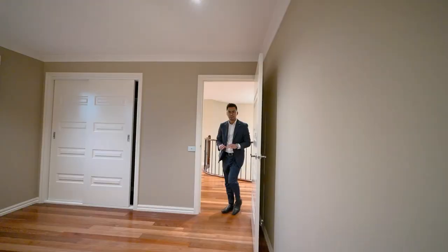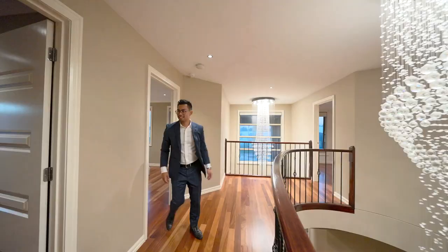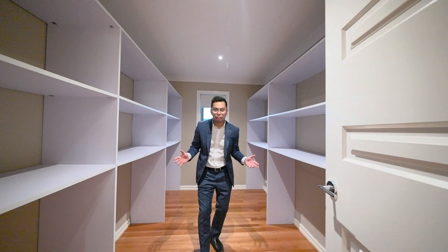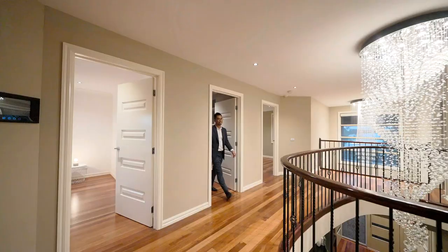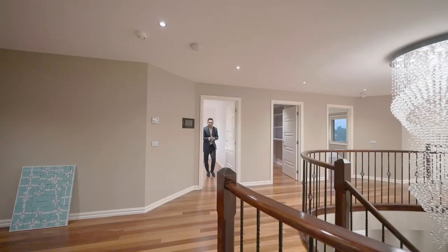All bedrooms are fitted with fly screen windows, blinds, and of course a built-in robe. You've even got a spare area for all your Valentino shoes and designer bags. The next bedroom is even bigger — you've got a sunset view and even a walk-in robe.